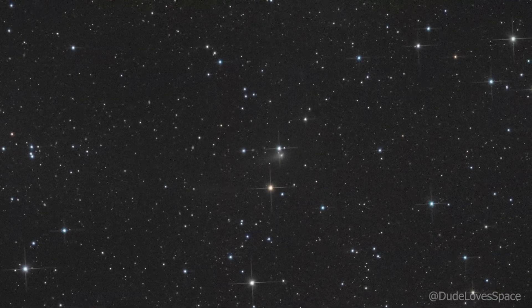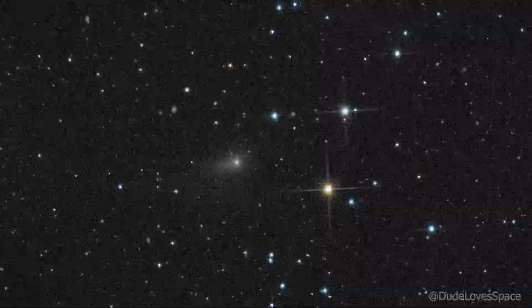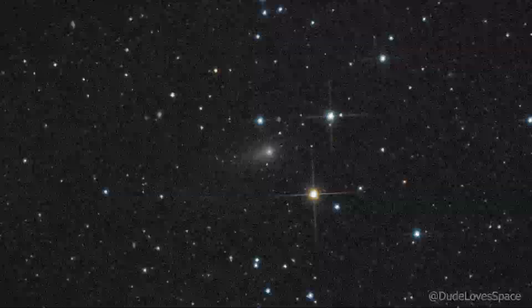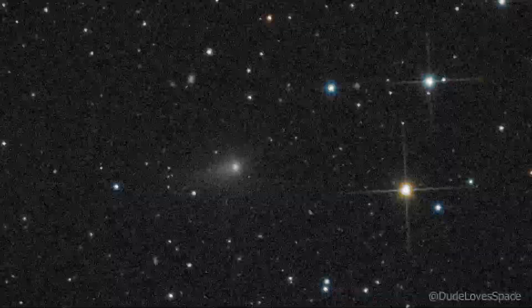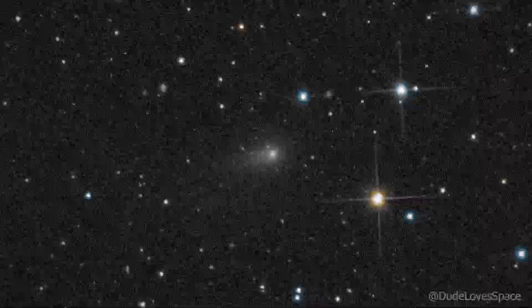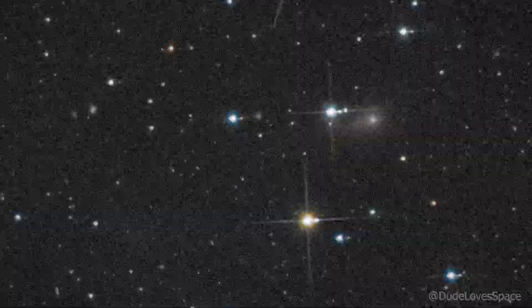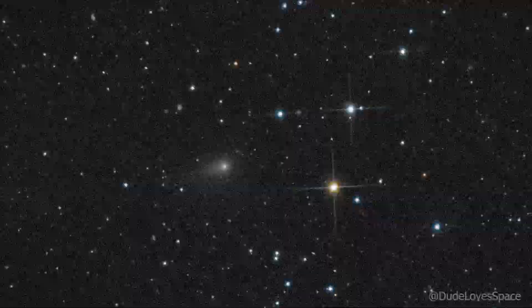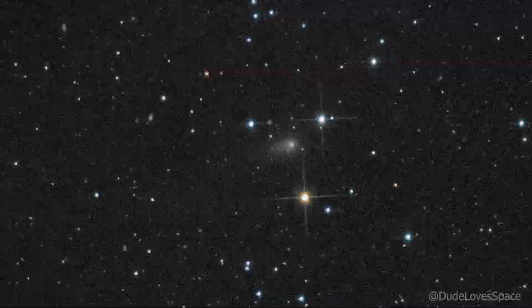This is 3i Atlas. It is the third interstellar object ever observed passing through our solar system. It looks like a normal comet, with a coma and tail produced by outgassing as it approaches the sun. 3i Atlas is already on a path to escape our solar system and won't come back.